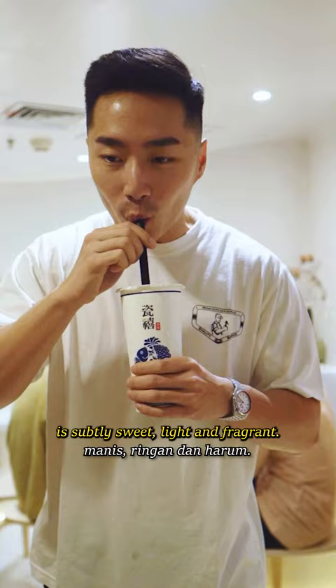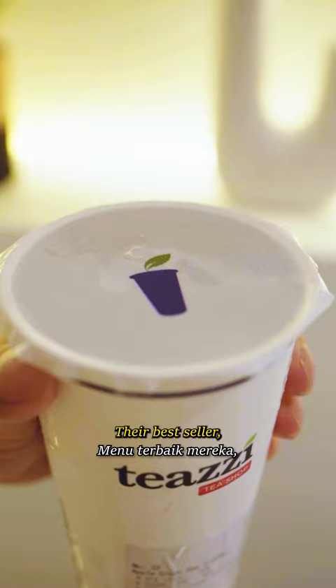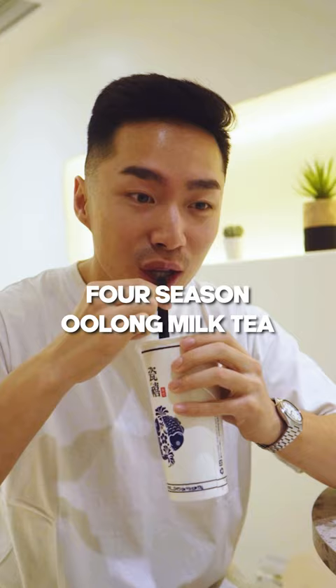The jasmine green milk tea is subtly sweet, light, and fragrant, while the deep roasted oolong milk tea has a scrumptious nuttiness followed with fruity floral notes. Their best seller, the Four Seasons Oolong Milk Tea, has a bold flavor while also getting a silky sweet aftertaste.